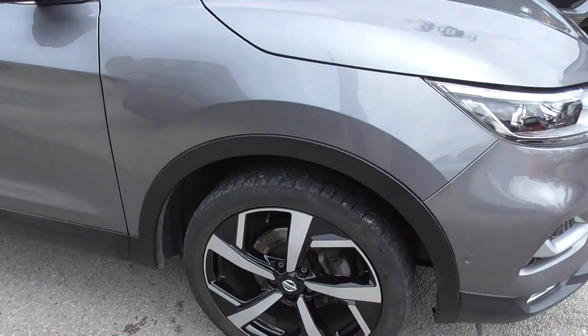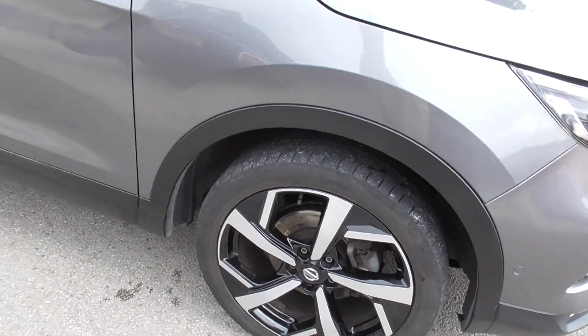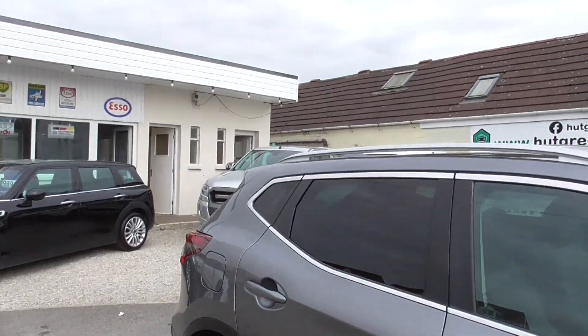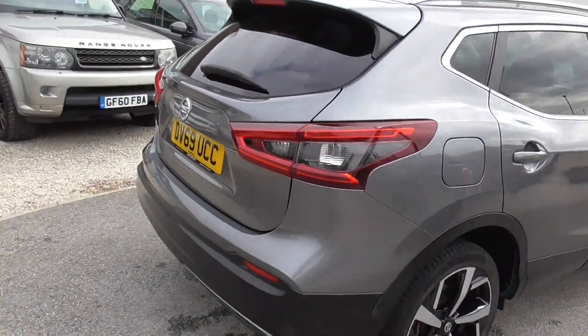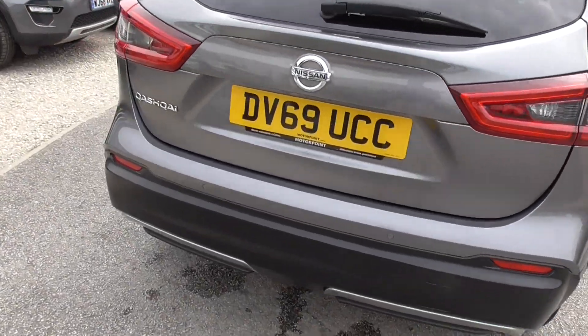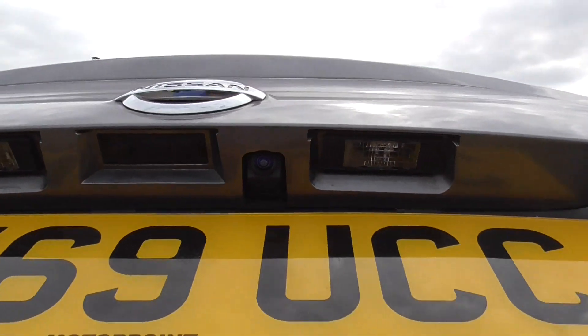Two-toned black and diamond cut alloy wheels all in good condition, and they are 19 inch alloys. Tinted glass in the back, and also got a reversing camera.